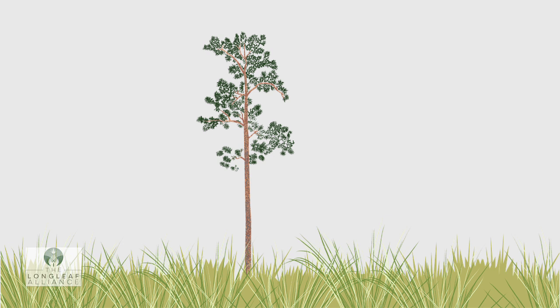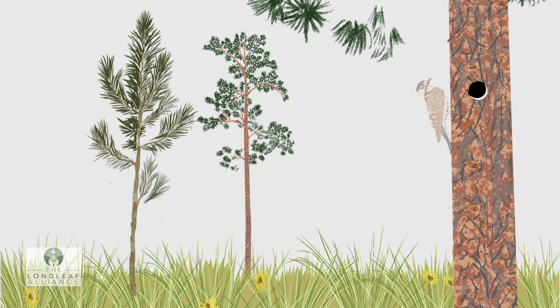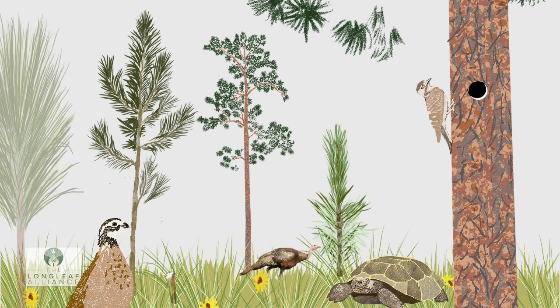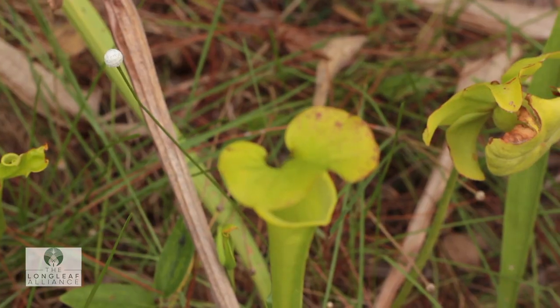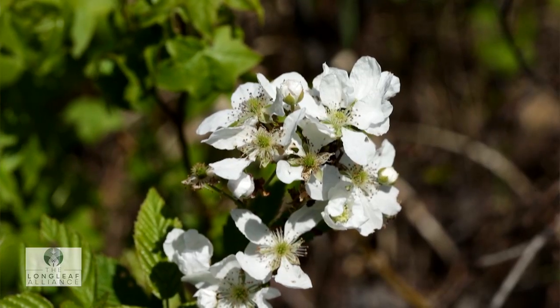The longleaf pine tree is a key component of the longleaf pine ecosystem, which is home to 26 threatened or endangered species and nearly 900 different plant species. The longleaf ecosystem is just an amazingly diverse system. At a square meter — that small a scale — it's as diverse plant-wise as the Amazon rainforest.